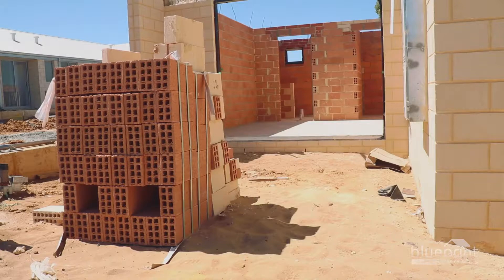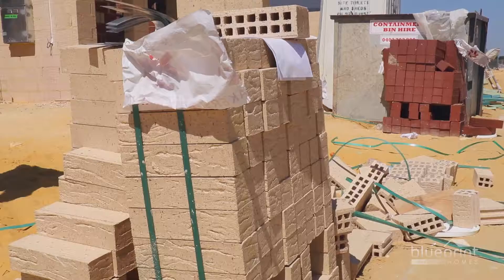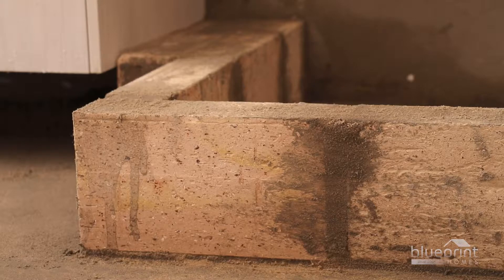At the conclusion of bricklaying, surplus bricks will be left on site. Please do not remove them. Subsequent tradespeople, such as tilers, require bricks to fulfil their tasks.